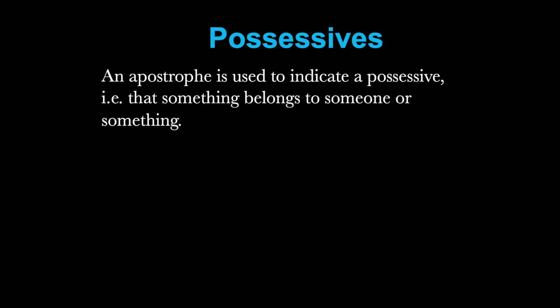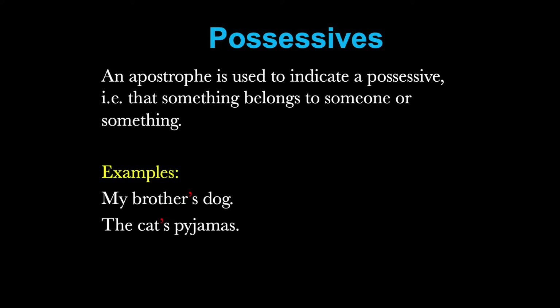An apostrophe is used to indicate a possessive — that is, that something belongs to someone or something. Here are some examples: my brother's dog, meaning the dog belonging to my brother; the cat's pyjamas, meaning the pyjamas belonging to the cat; the book's cover, meaning the cover of the book.